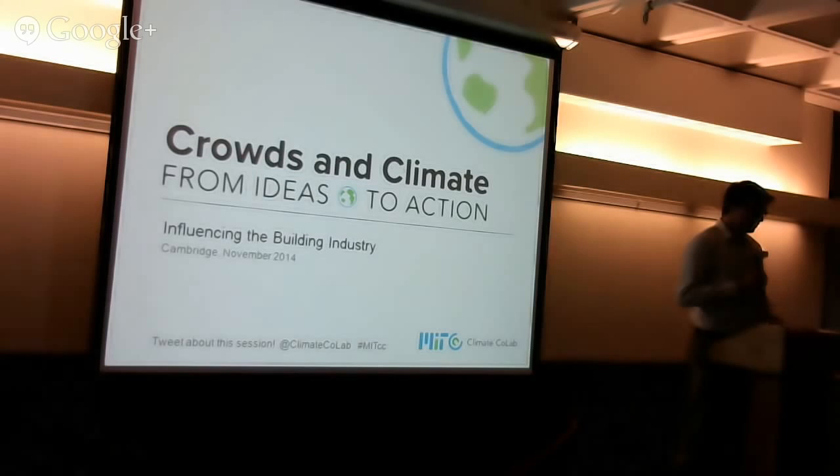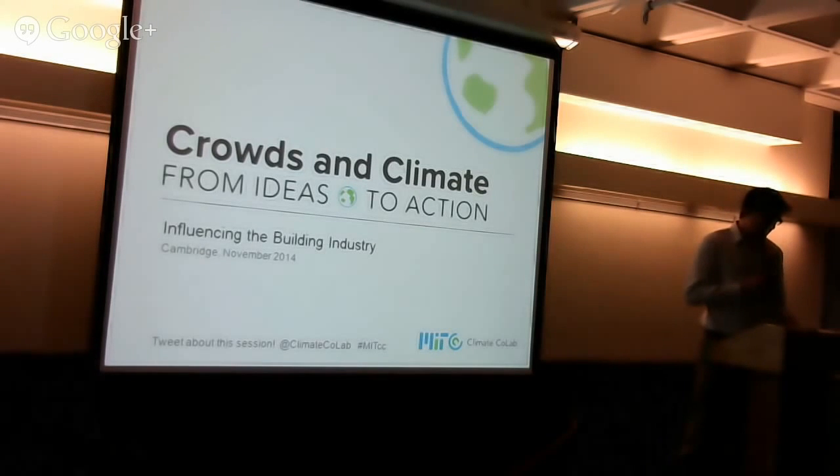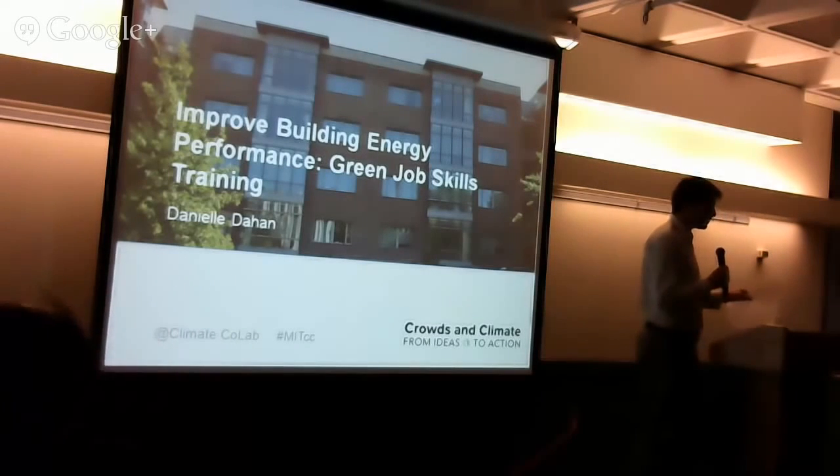We'll have each of you come up. We've got slideshow and video combinations, so we'll queue those up as we go. Our first proposal is from Danielle DeHaan. This is about improving building energy performance through green job skills training initiatives.